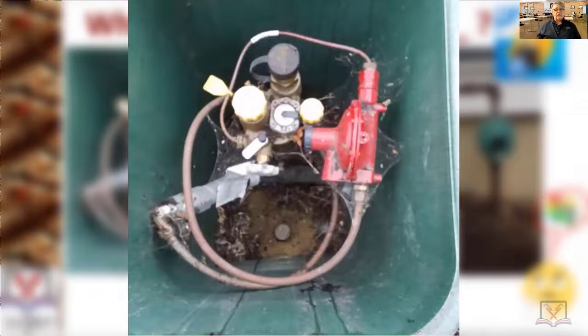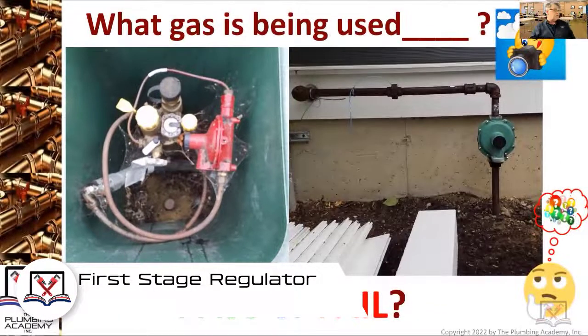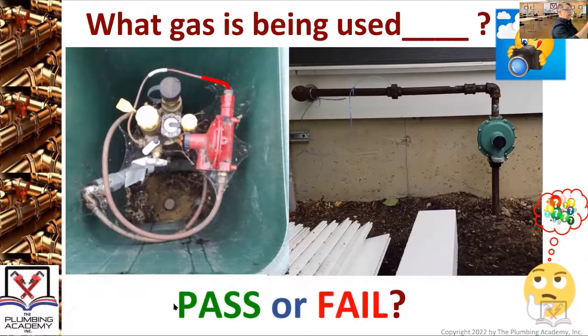...is called a first stage regulator. What does that mean? It means that everything on the outlet side of that regulator is taking tank pressure down to 10 PSI. So as it comes along, you have 10 PSI going into that regulator right there.